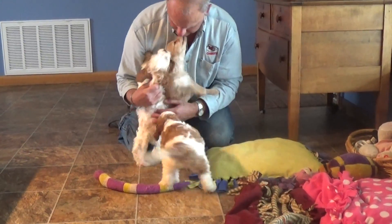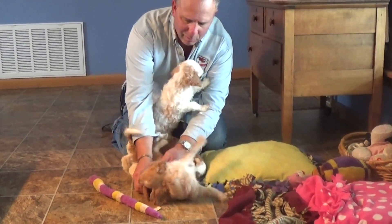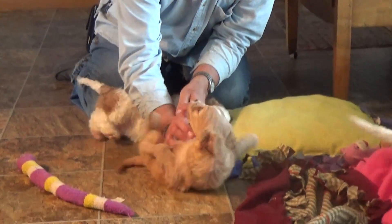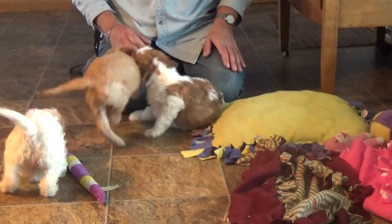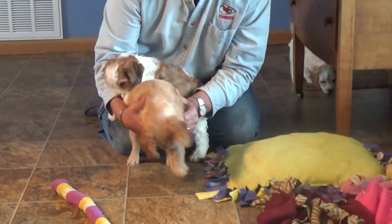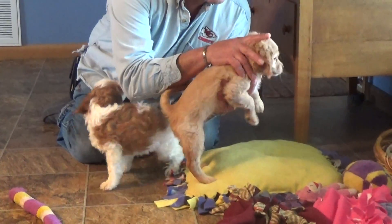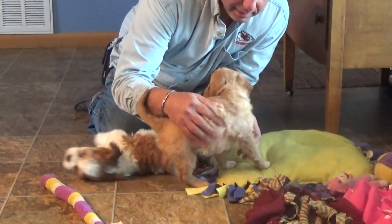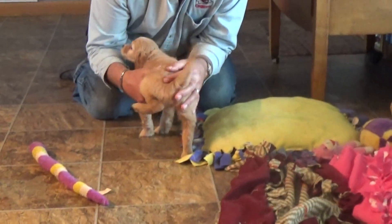Everybody wants a turn, everybody has to be loved on. Get your belly! Carson says give me some more. The reddish buff one — that would be the little girl, that is Chloe. Carson's the darker red. Good boy, Chloe.